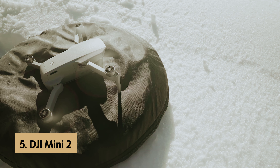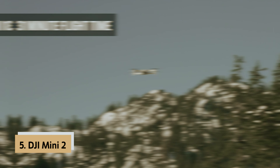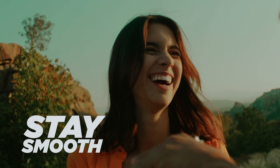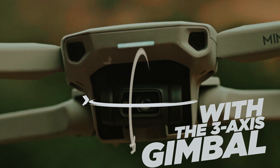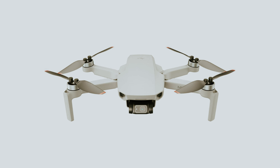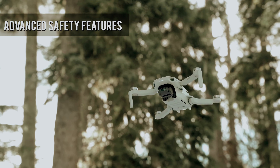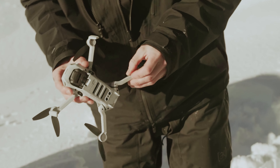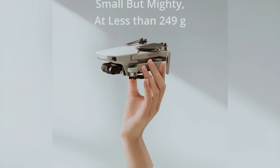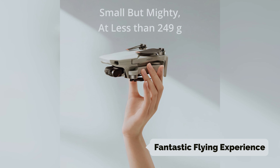At number five on our list is the DJI Mini 2, our pick for best budget drone. If you're on the hunt for an affordable drone that delivers impressive performance, the DJI Mini 2 might just be the perfect fit for you. While higher-end models like the Mavic Air 2S and Mini 3 Pro come equipped with advanced collision avoidance technology, they also come with a hefty price tag. The Mini 2 offers a fantastic flying experience without breaking the bank.